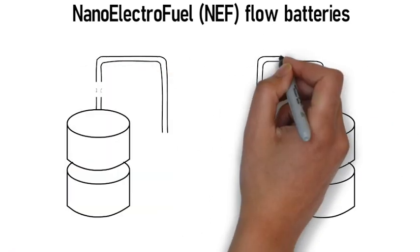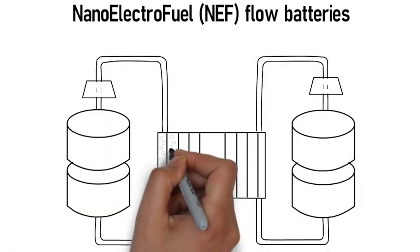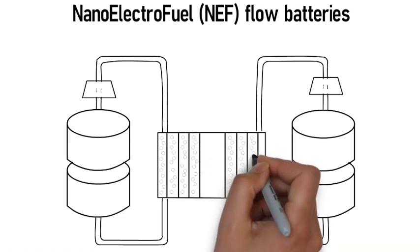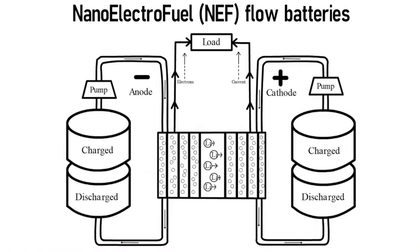The nanoelectrofuel NEF flow battery uses two nanoelectrofuel electrodes — one anode and one cathode — as fuel that are stored externally. These fluids are pumped through a flow cell inside the larger cell, and this energy is used to drive the rim-driven motors.